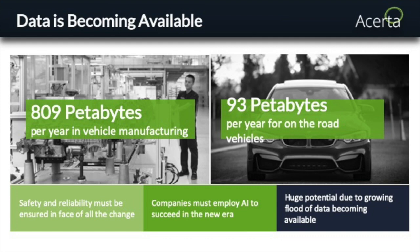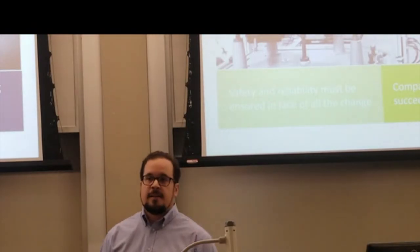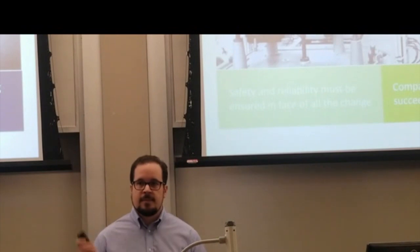Quick question — is the 809 petabytes per car or total? This is the entire automotive industry — every single company that manufactures an automotive component, from the earliest part of the supply chain all the way up to when an OEM releases that car. The 93 petabytes is the data generated by all connected cars on the road today.